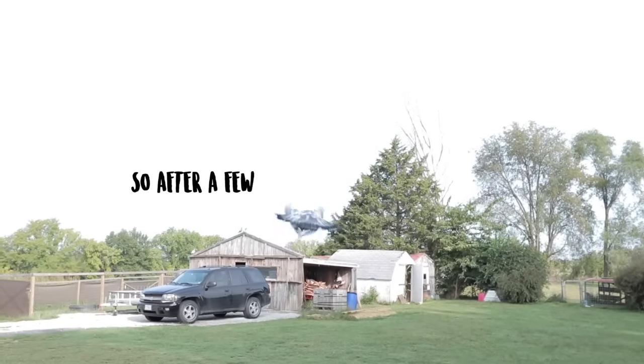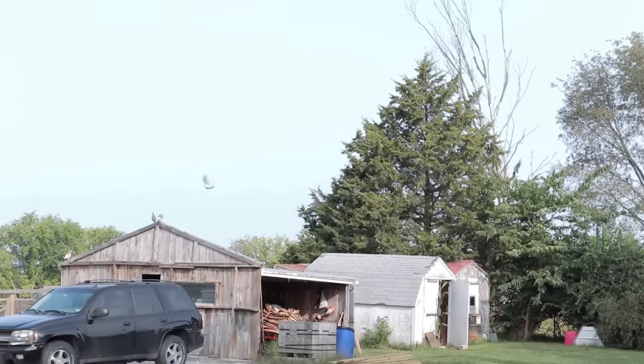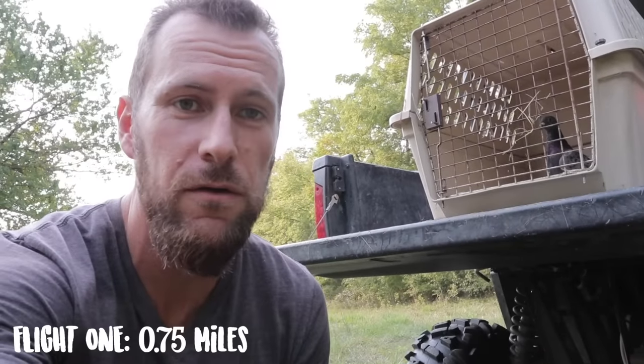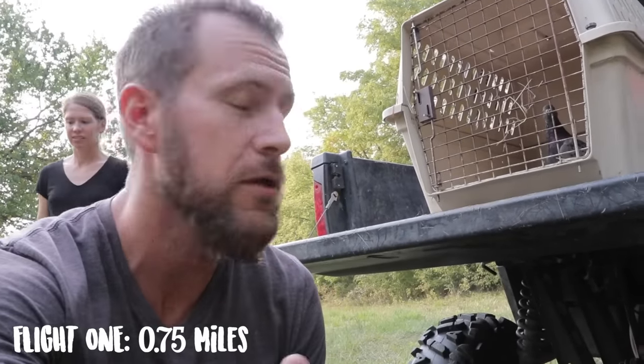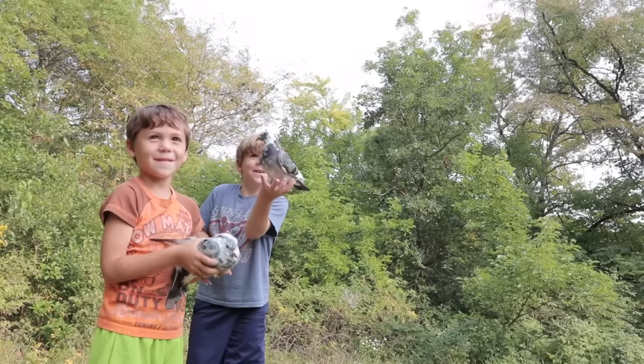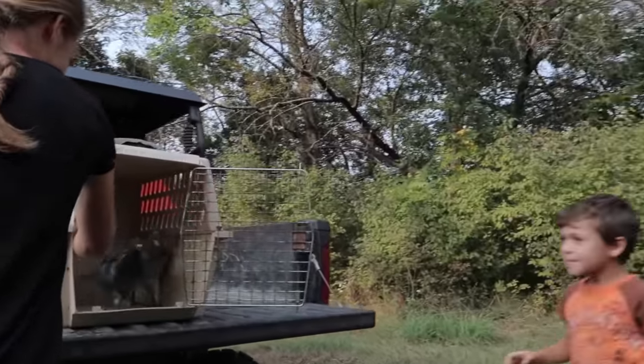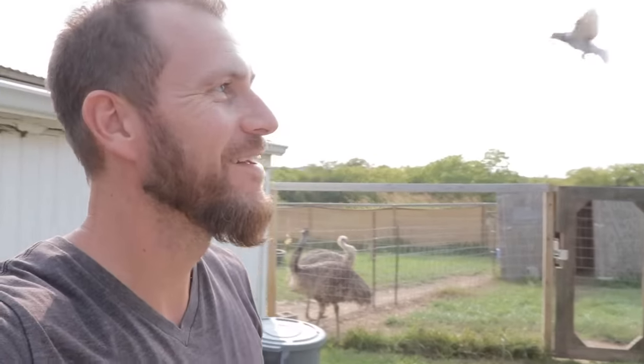After a few weeks outside, the homing pigeons were ready to start training to fly home. Today we're going to start by sending them about three-quarters of a mile home — I think it'll be a pretty easy trip. As soon as they get up in the air, they'll probably be able to see where their house is. One, two, three — go! Just as soon as we got home, they'd already landed. So that wasn't a tough one — we'll have to extend it out a little further next time.